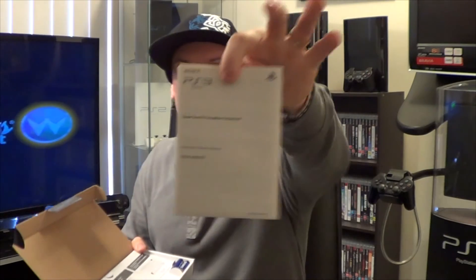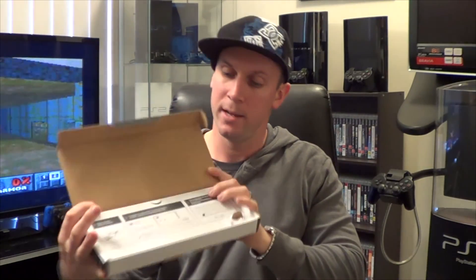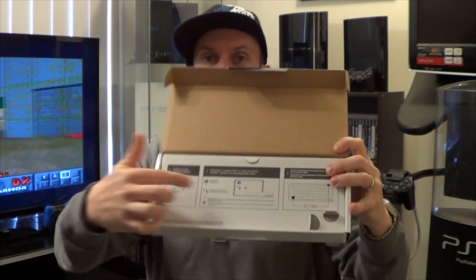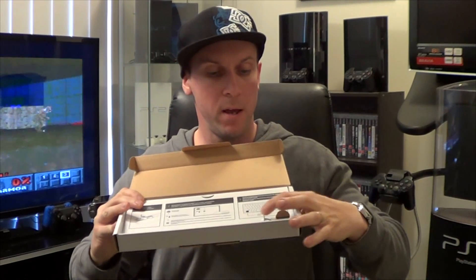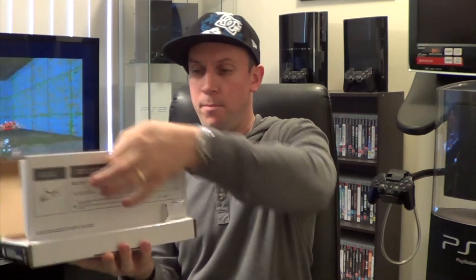We'll just try and pop it open without ripping the box. Straight away we are greeted with just a quick start guide and two batteries. The top panel shows you how to load the batteries and set it up on your system, and basically shows you a little key layout. Pop the tab open — there's the keyboard. It's actually quite small and really light, so that's awesome.